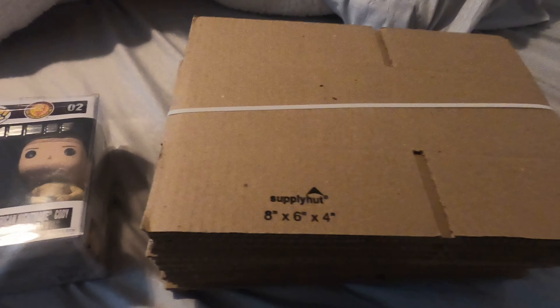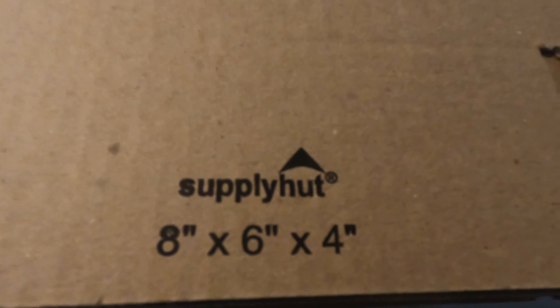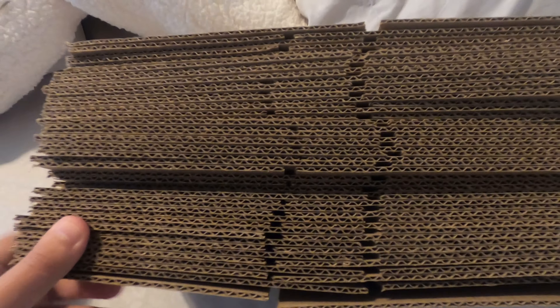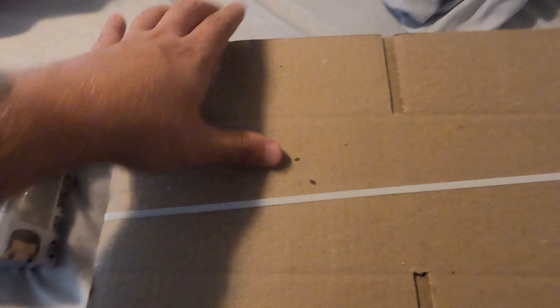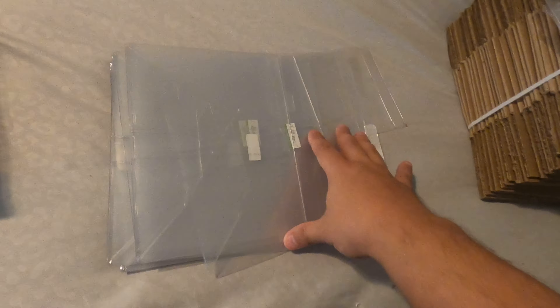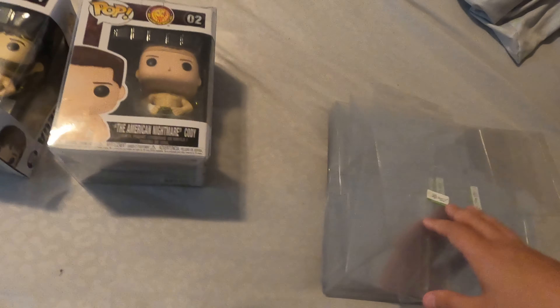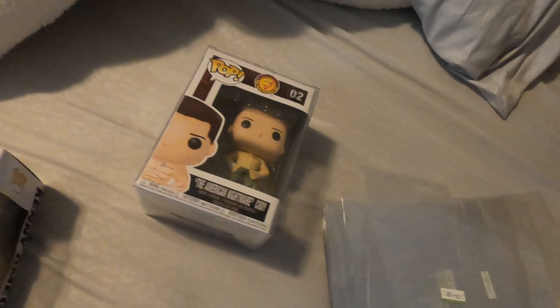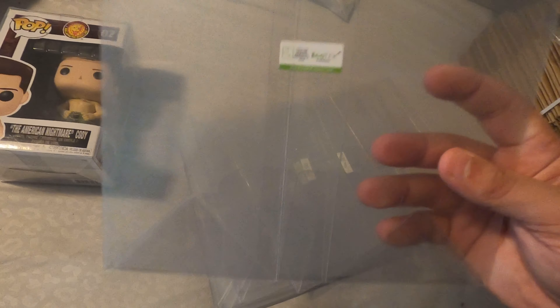Here's a look at the boxes I get — this is like one of six stacks from Supply Hut off eBay, 8x6x4. Funko Pops in protectors, which I always use, wrapped with bubble wrap, almost fit super tight. If you're interested in pop protectors, I'll have a link in my description — these are Echo Tech. You can get 100 of them for around $50 on Amazon. They're not cheaply made like Walmart ones, and they have a plastic wrap so your fingerprints won't get on the protector.